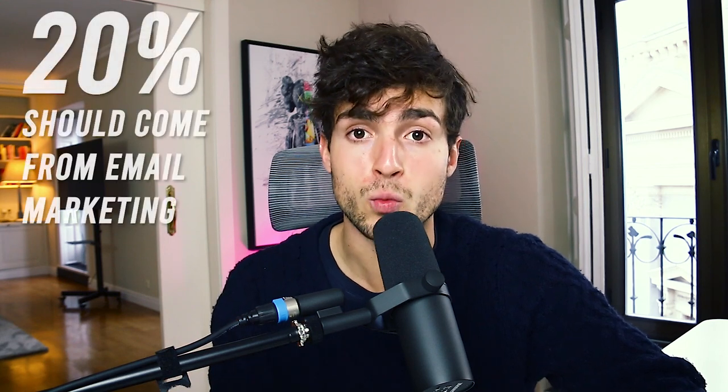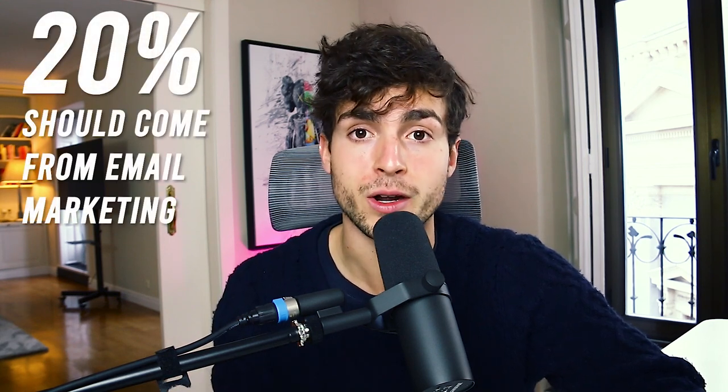Unfortunately, most e-commerce brands are not quite there. What we aim for with our clients is 20% of the total revenue should always come from email marketing, which is massive. Most brands are only doing maybe 5%, max 10%. So there is massive potential in email marketing.